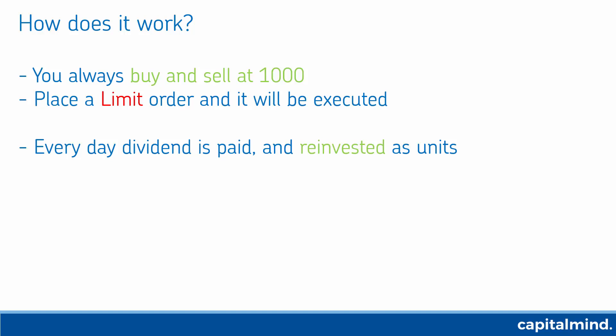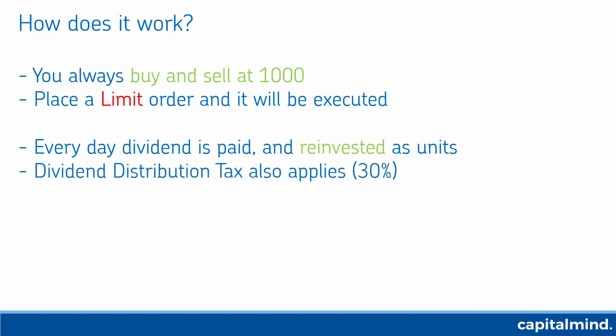Every day, on all the holdings, the dividend is paid and it is reinvested back into your account as units. This is called a direct dividend reinvestment. When dividend is paid, 30% dividend tax applies — it's called DDT or Dividend Distribution Tax.